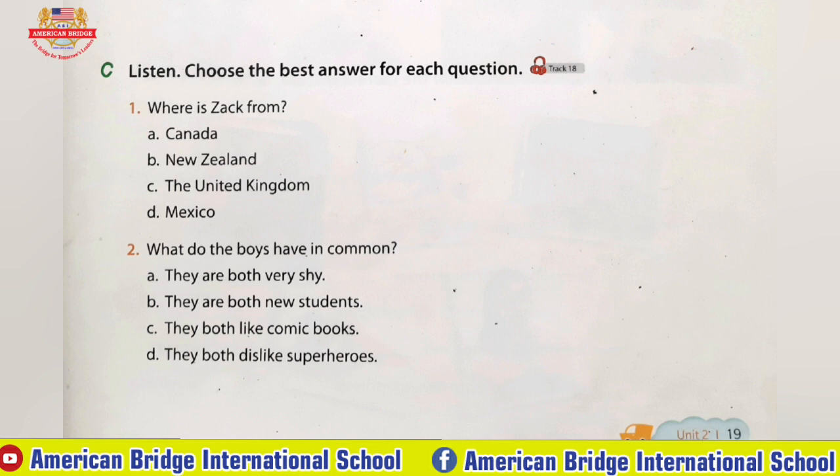He seems like a nice boy, but he's very shy and quiet. I think he feels lonely too. I like meeting people, so I will try to become his friend.